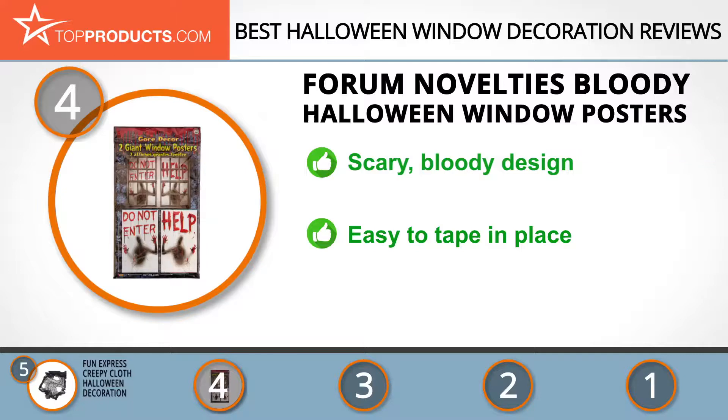It's super easy to set up — all you have to do is place it on your window with some tape. It may be a little narrow for some windows, so do some measuring first. The next product on our list was chosen because it is a great choice for people who are looking for a Halloween window decoration with lots of bells and whistles.